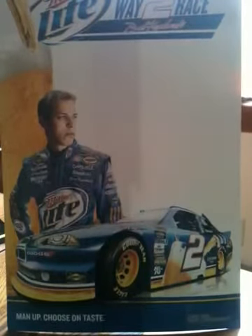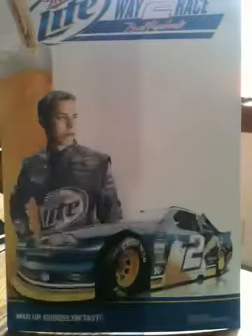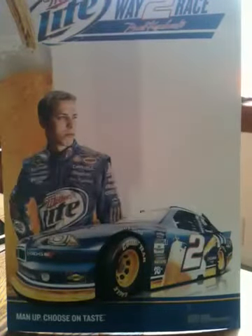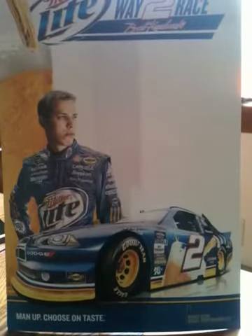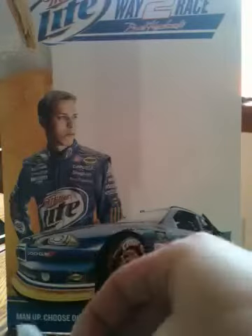Hey everyone. Today I have something real fun to review here. As part of SportsCardForum.com's 10th anniversary, I have won four packs of 2012 Press Pass Fanfare. There's one hit per pack, so that means I'm getting four hits. I have every single one of Brad Keselowski's cards from the set — Brad is my driver. These are hobby packs, not retail.